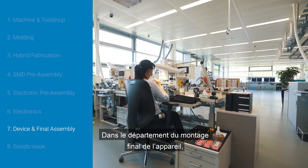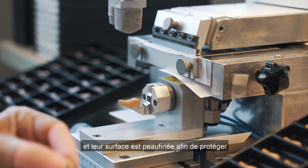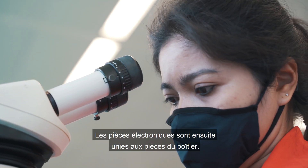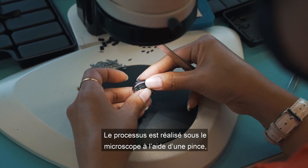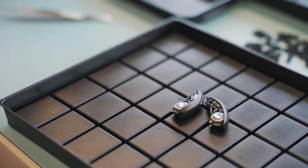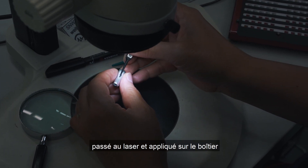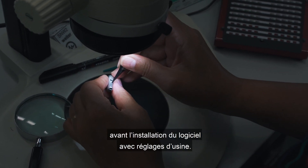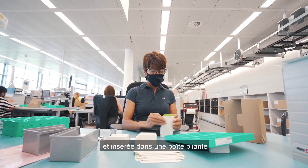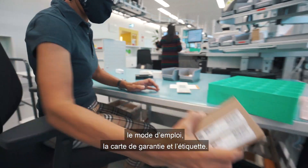In the device and final assembly department, the two housing parts are first printed through a pad printing process and the surface is refined to protect from environmental risks. Then the electronics are married to both housing parts. The process is done with tweezers under a microscope and the functionality of each device is checked thoroughly. The finished hearing aid receives a serial number which is stored in the chip, lasered and applied to the housing before the software with factory settings is installed. The hearing aid is finally placed into a sealed envelope and inserted into the folding box along with the enclosed packaging material, operating instructions, warranty card and label. The devices are ready for shipment.